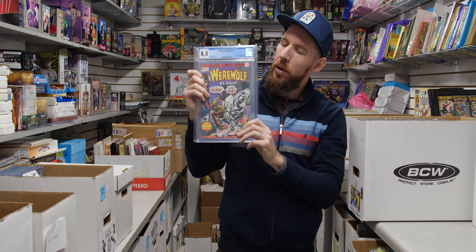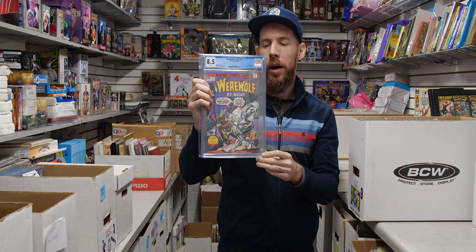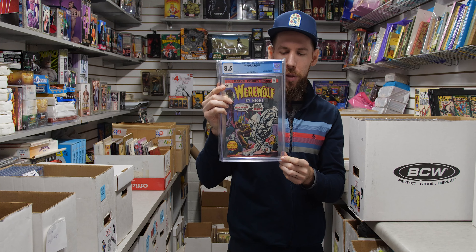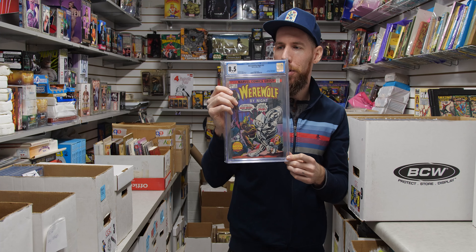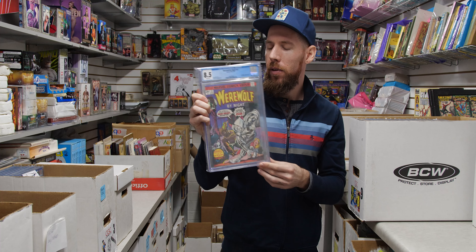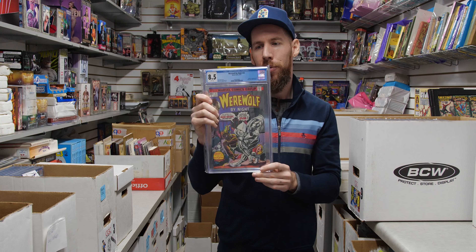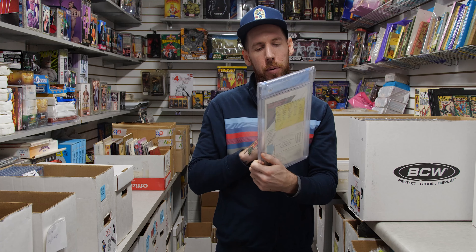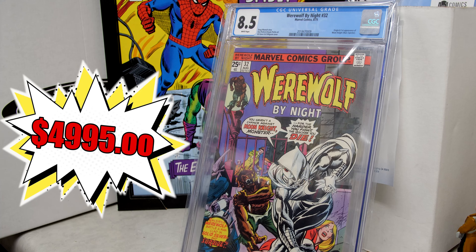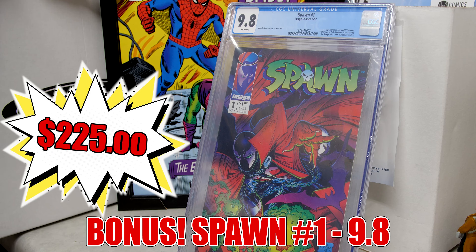Last but definitely not least — Werewolf by Night 32, first appearance of Moon Knight. If the trailer is any indication of how the show is going to be, this book has got a bright future. This is an 8.5 white pages copy from 1975, Bronze Age. Pretty mega key at this point, and this is a great copy. Whoever ends up picking this book up is going to love this beautiful 8.5.